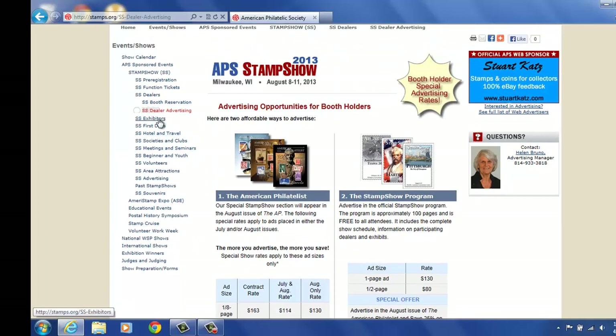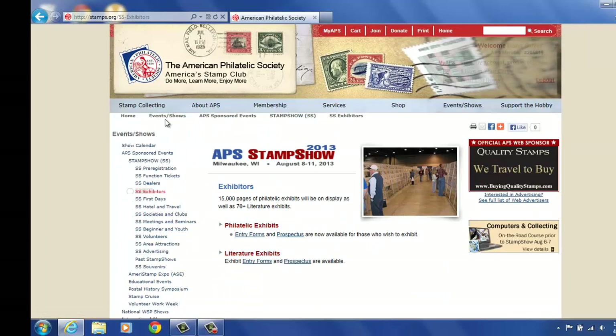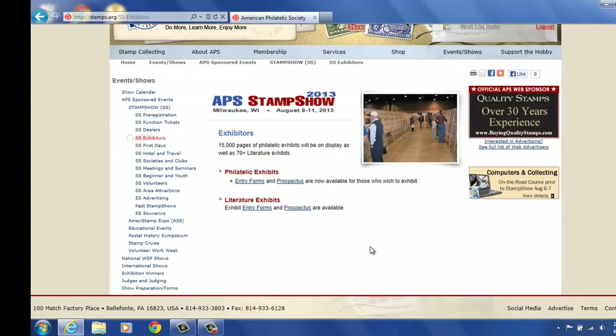Back to the left, we can also look under our exhibitors. Currently we are still accepting applications for exhibits. So what you'll find here is the entry form and the prospectus for exhibits for philatelic and for literature. In the next few weeks, you will start to see an image down here that actually shows you exhibitors and titles, and then that will move into exhibitors information with their frame number as well. This is an ongoing process — you can check back here in a few weeks.